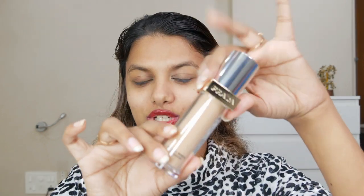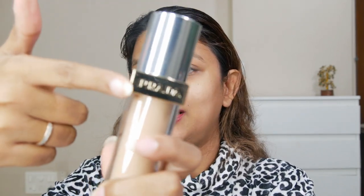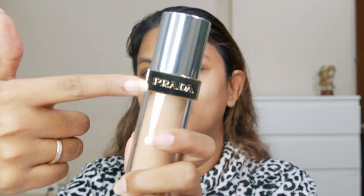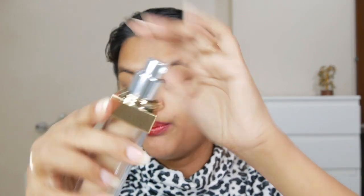It has this gorgeous cap made of metal — it's almost like having a perfume. How luxurious can this get! Prada has their big logo in bold letters on the label. And it comes with a pump — that is the best part, the foundation comes with a pump.